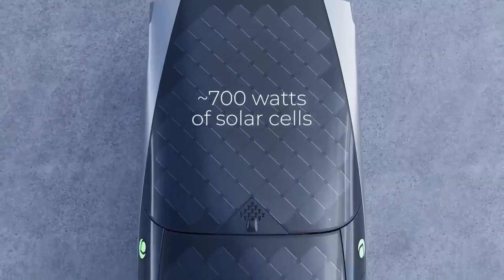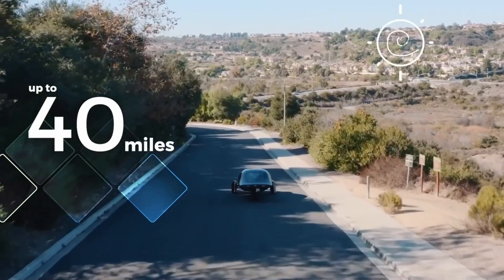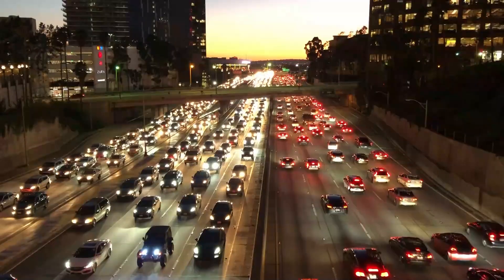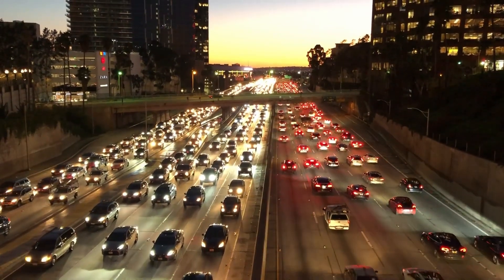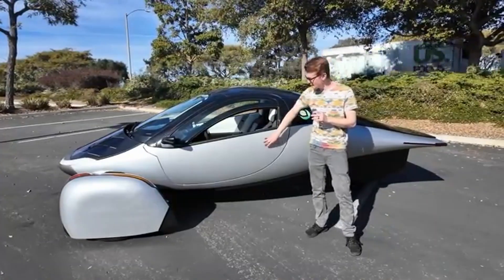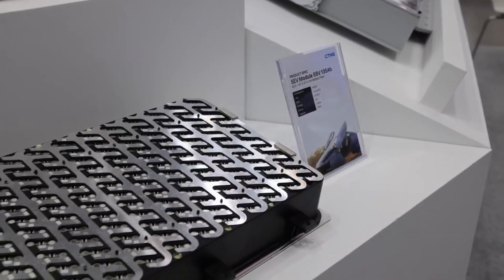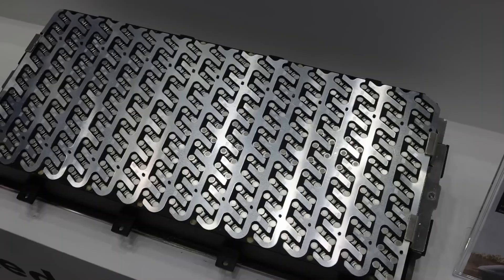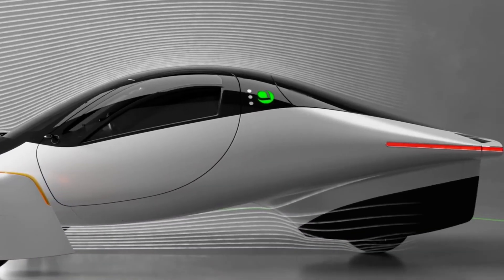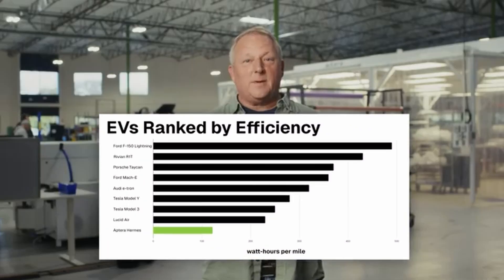A solar car has always been a dream, but can it actually work outside the lab? For Aptera, the answer is yes. The vehicle integrates up to 700 watts of curved solar panels across the roof, hood, and tail, designed to generate up to 40 miles of range per day in ideal conditions. Most Americans drive fewer than 30 miles per day, which means for the majority of users, Aptera could require zero charging — no plugs, no grid strain, just passive sunlight doing the heavy lifting. And when you do need extra range, Aptera offers battery configurations up to 1,000 miles per charge — far more than most EVs on the market today. Thanks to its low drag, the Aptera can travel up to four times farther than a typical EV on the same energy.